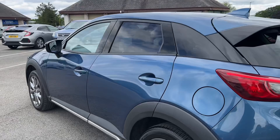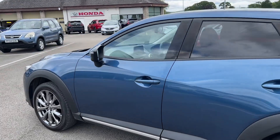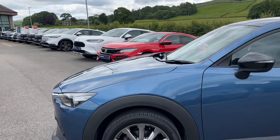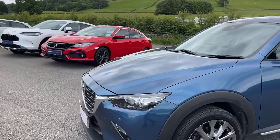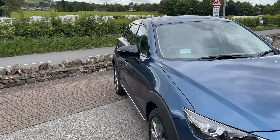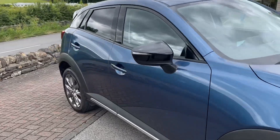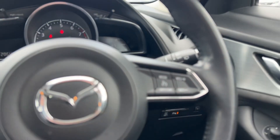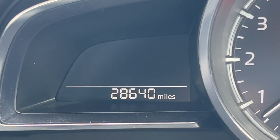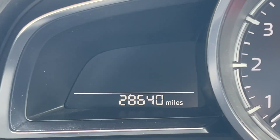This one is finished in Eternal Blue Mica — a lovely metallic, silky blue color. It's had the same owner from brand new, so you'd be the second owner. It's done very low mileage and doesn't need an MOT until late December.